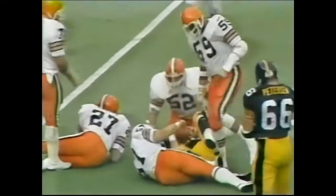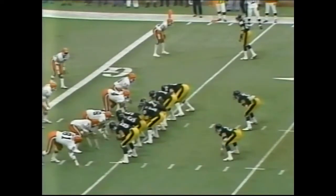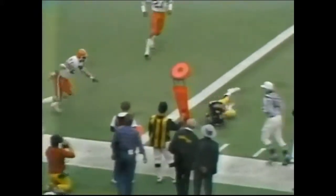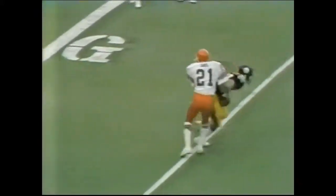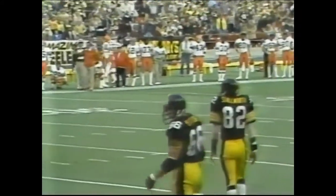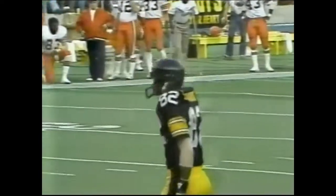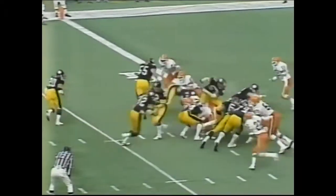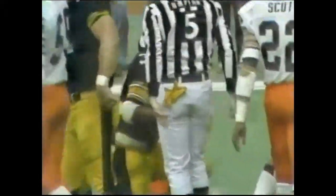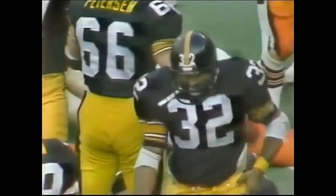Rocky Bleier — Bleier to the 10, Bleier to the 6-yard line, a gain of 6 — he needs 6. Bradshaw throws — leaning back into the field of play was Stallworth. Let's see where they will mark it — it'll be a first down. His feet were in the end zone but the ball never got to the end zone. Frank O'Hara — touchdown! That makes it 27 to 19, extra points still to come.